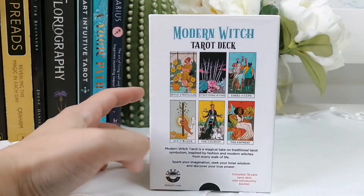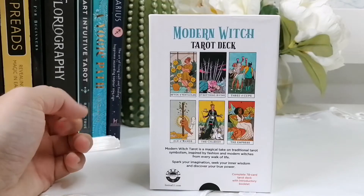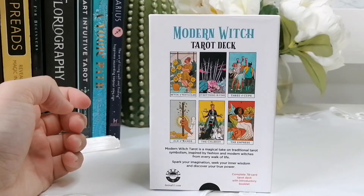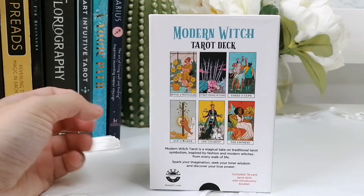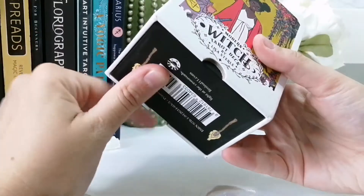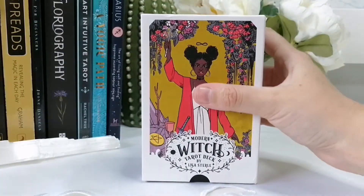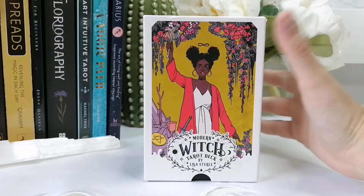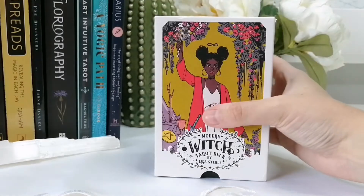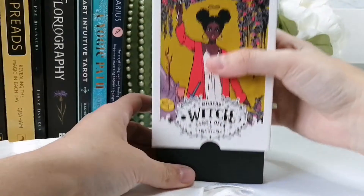On the back it says: 'Modern Witch Tarot is a magical take on traditional tarot symbolism, inspired by fashion and modern witches from every walk of life. Spark your imagination, seek your inner wisdom, and discover your true power.' This is their old box design — it doesn't have the magnetic flap closure at the bottom like all their other boxes, which they changed after this particular deck.